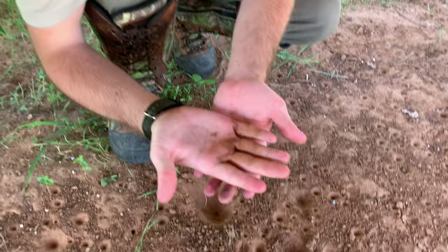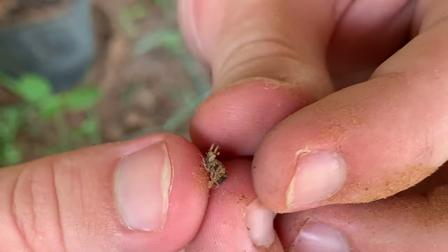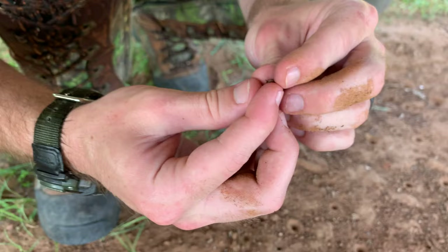Is that not interesting? Oh, look at him trying to bite me. Look at those mandibles — what a weird-looking animal. Just a fat body and just those weird, sharp mandibles. Isn't that weird?